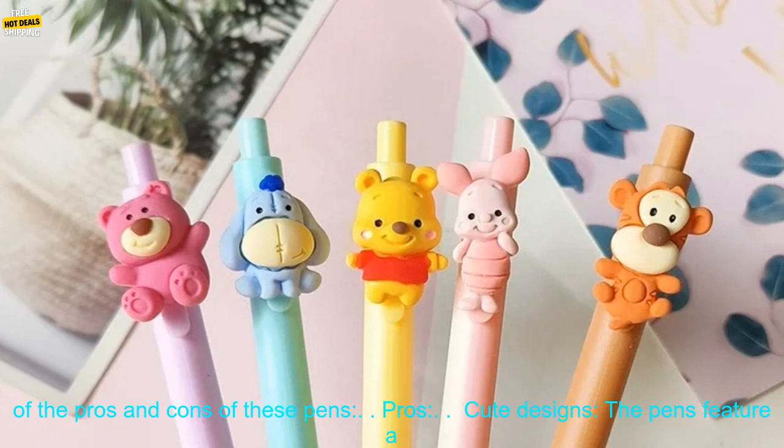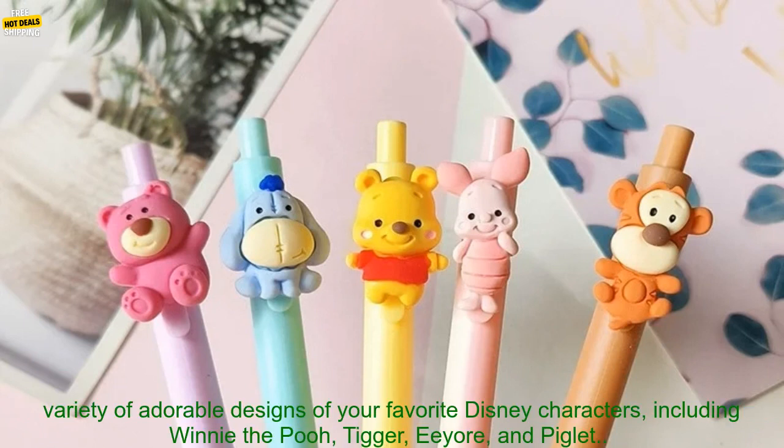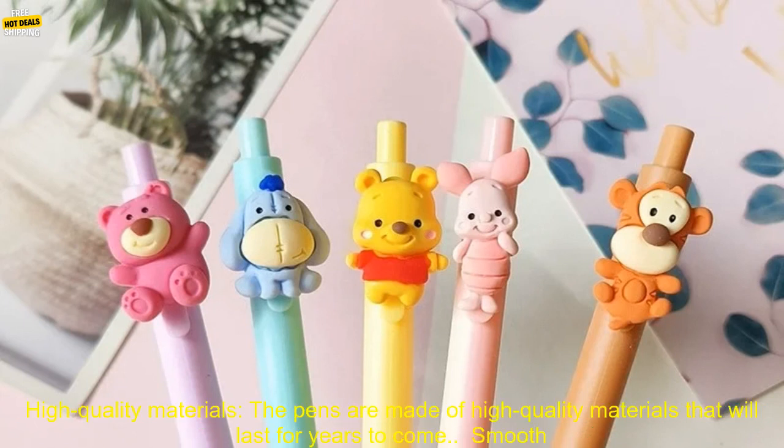Here are some of the pros and cons of these pens. Pros: Cute Designs. The pens feature a variety of adorable designs of your favorite Disney characters, including Winnie the Pooh, Tigger, Eeyore, and Piglet.